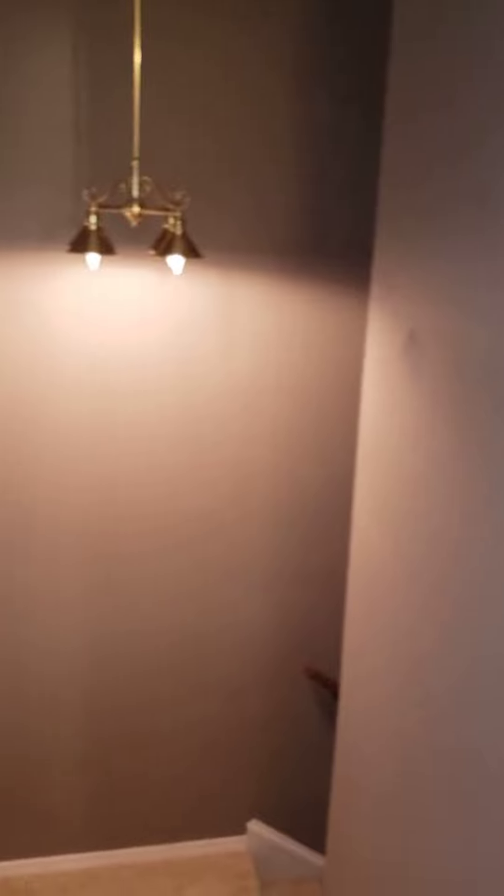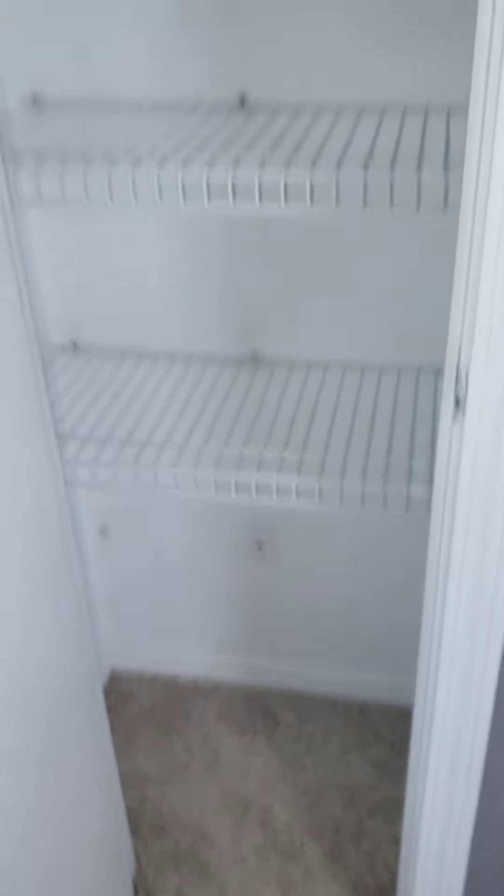There's one bedroom, two bedroom, three bedroom, bath, stairs, linen closet. I think this carpet's new.